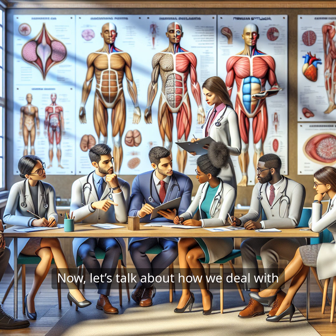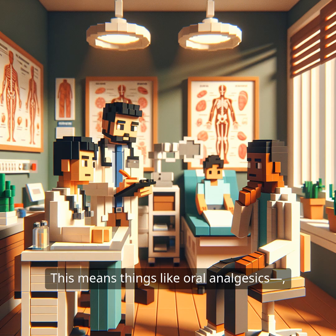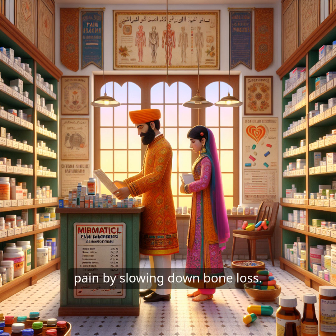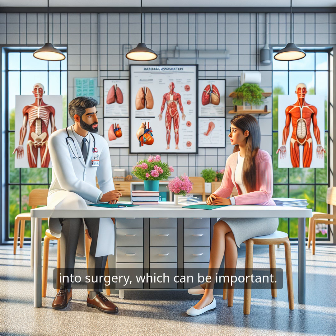Let's talk about how we deal with fibrous dysplasia once it's diagnosed. Most of the time, treatment doesn't involve surgery. Instead, doctors often recommend non-operative methods. This means things like oral analgesics — pain relievers — and bisphosphonates, which are medications that help manage pain by slowing down bone loss. It's all about keeping things manageable and allowing the body to cope with the condition without jumping straight into surgery.